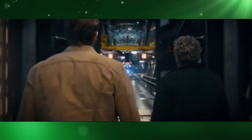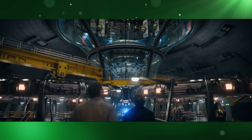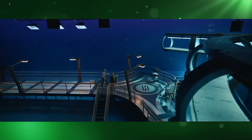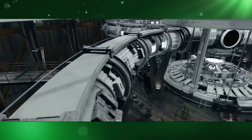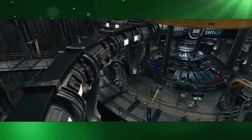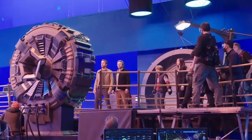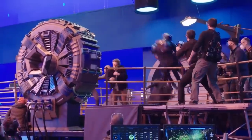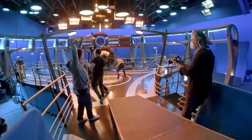For the particle accelerator scene, the platforms, stairs, and a partial section of the particle accelerator were all a practical set, but almost everything else in the scene was CGI. Due to the complexity of the scene, a lot of interaction was required to happen between the actors and the set itself — a tricky thing to do, especially when your set is mainly CGI.